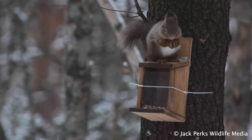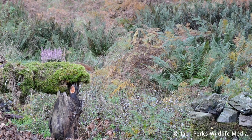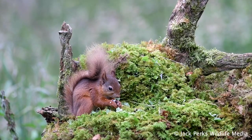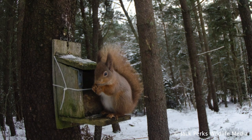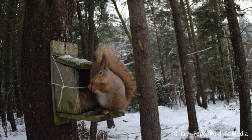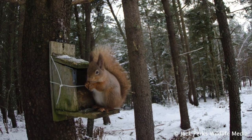Reds don't hibernate, and in the winter they rely on food that they've previously buried. They can locate their food supplies in over one foot of snow, and tend to be more active at dawn and dusk, often seen feeding on nuts, fruits and leaves. They'll occasionally take eggs and chicks from bird's nests.